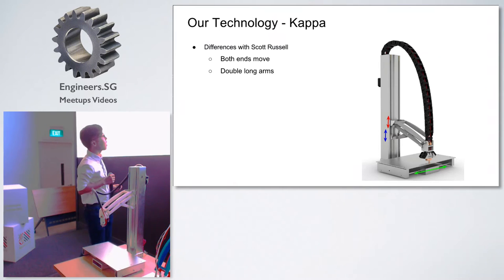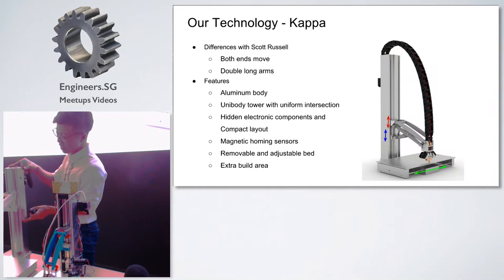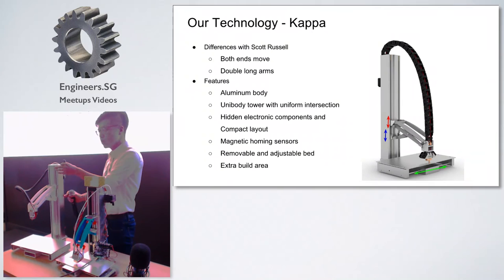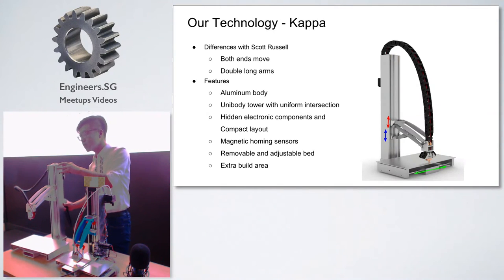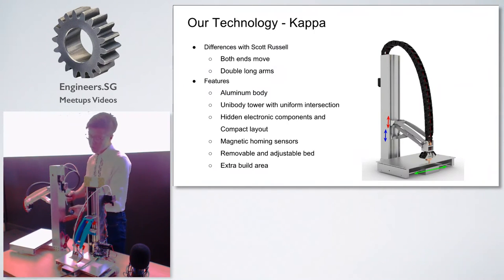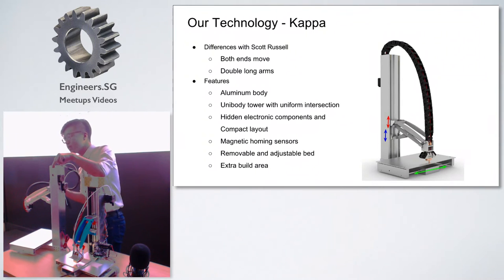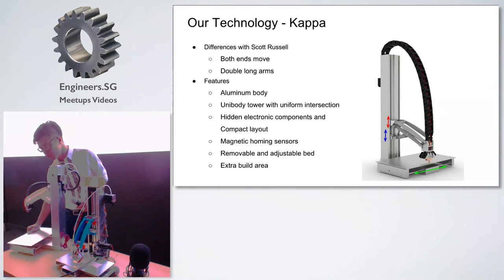Let's talk about some unique features of this printer. The whole body is made of aluminium extrusion profiles, so it's quite durable and reliable. The tower itself is a unibody with a uniform cross section, which enables the scalability of our printer. All the electronics components are hidden inside the tower — three motors, PCB boards, electronics, fans, and so on. There are also two homemade sensors using magnetic field — touchless sensors. The bed itself is also removable and adjustable, and can be easily detached from the printer.